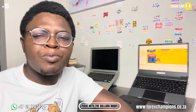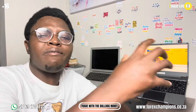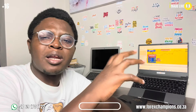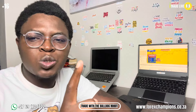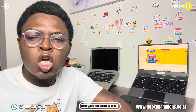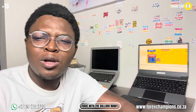I always encourage people to be in the war room whether they have the robot or not. Remember, the war room you pay once and you're in for a lifetime. The robot is also a one-time payment and you get it for lifetime.